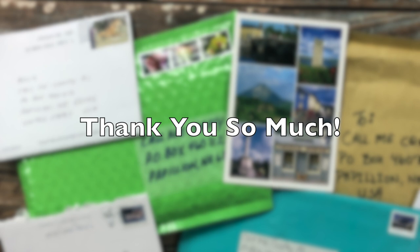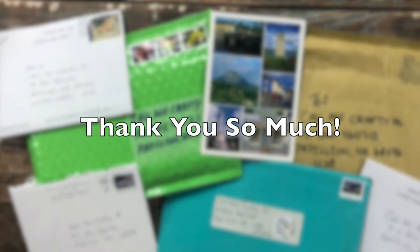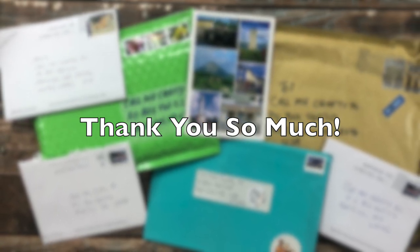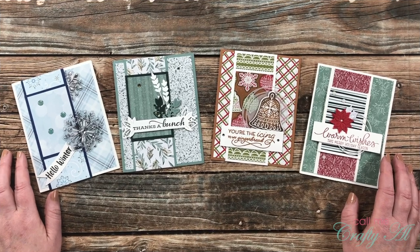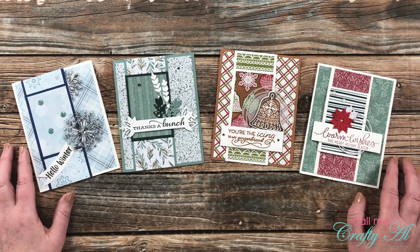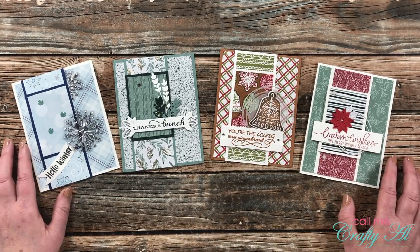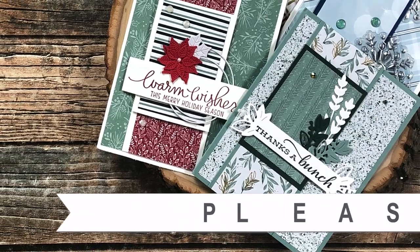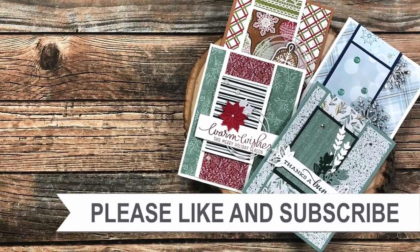I wanted to take a moment and give a special thank you to everyone who took the time and energy to send in a card or cards this month. I always love going to my P.O. box and having something inside — seeing what you create and reading your notes really brightens my days. I hope you enjoyed seeing all of the beautiful cards that came in my P.O. box this month. A thumbs up is appreciated, and until my next video — a brand new Sheet Load of Cards — I hope you're all having a crafty day! Bye bye!